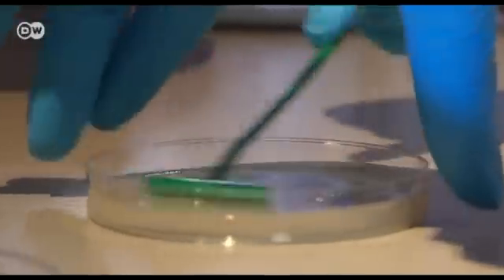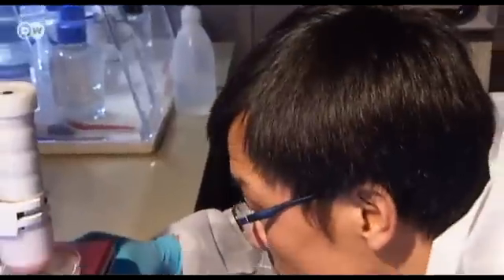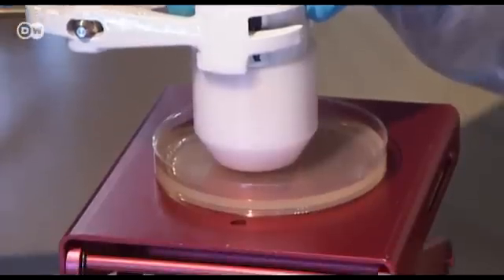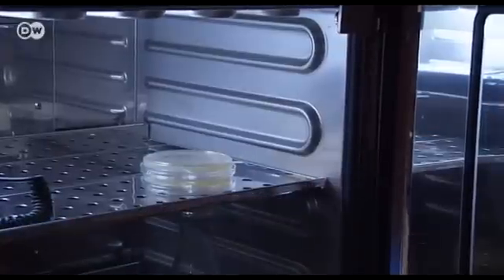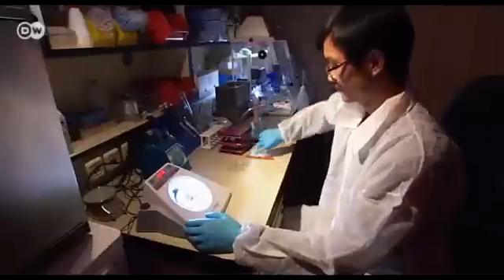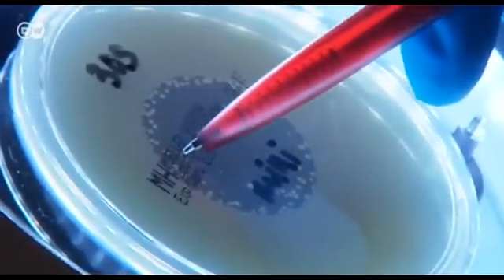In the course of this work, they discovered that the plasma has a strongly antiseptic effect on surfaces. Since then, a separate research group at the Institute has been testing new plasma devices. They expose a bacterial culture to the plasma and leave it in an incubator overnight. The result the following morning is striking: the plasma has completely destroyed the carpet of bacteria, with only a few colonies at the very edge of the treated zone surviving.